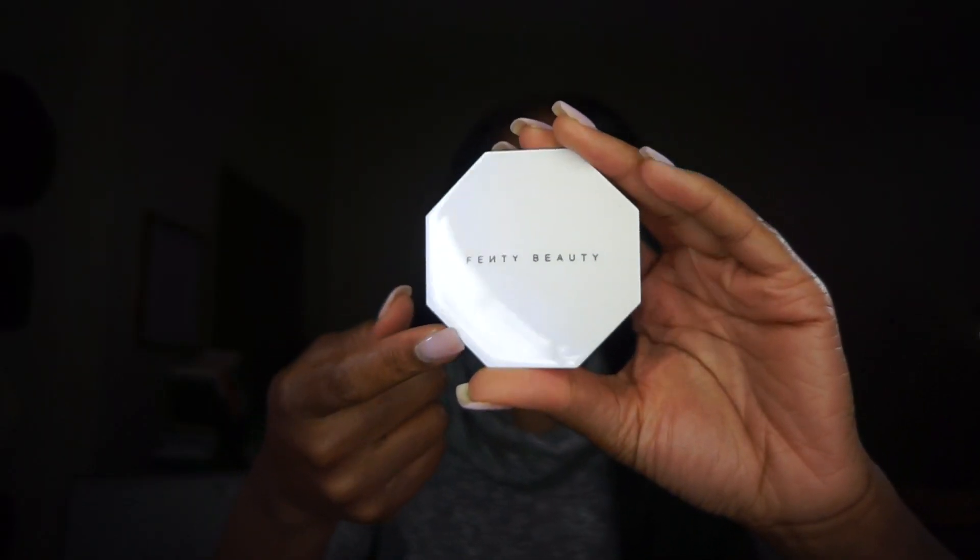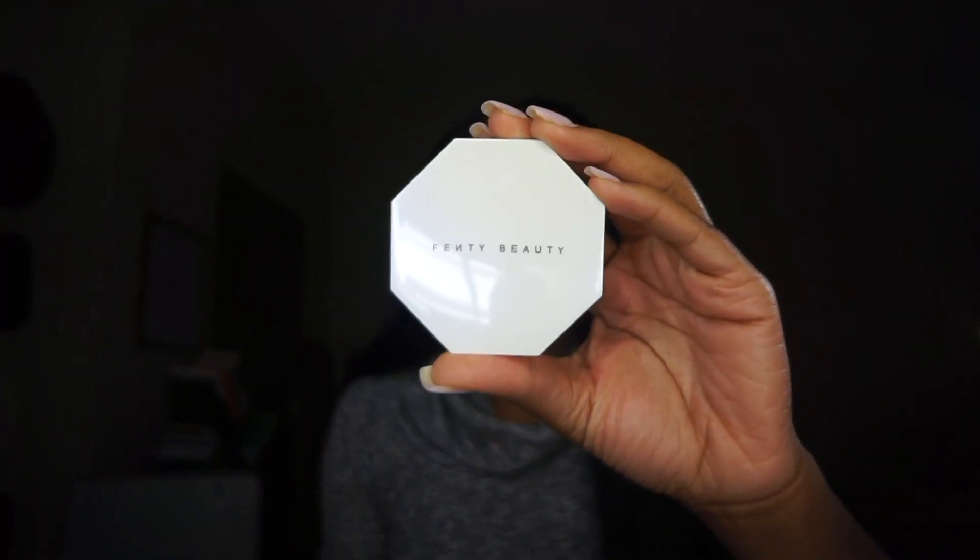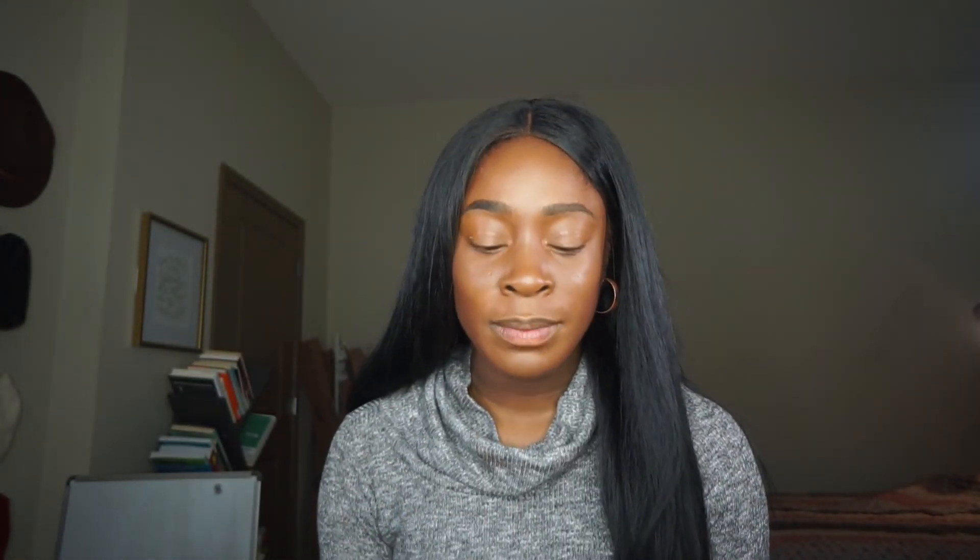Jumping right into the packaging — you guys can't really see it on camera, but in person it's this iridescent type of color. It looks like an off-white on camera, but in person it has the purple and sparkly reflex to it. Once you open it up, it does have a mirror inside, and on the bottom you have the duo of shades.